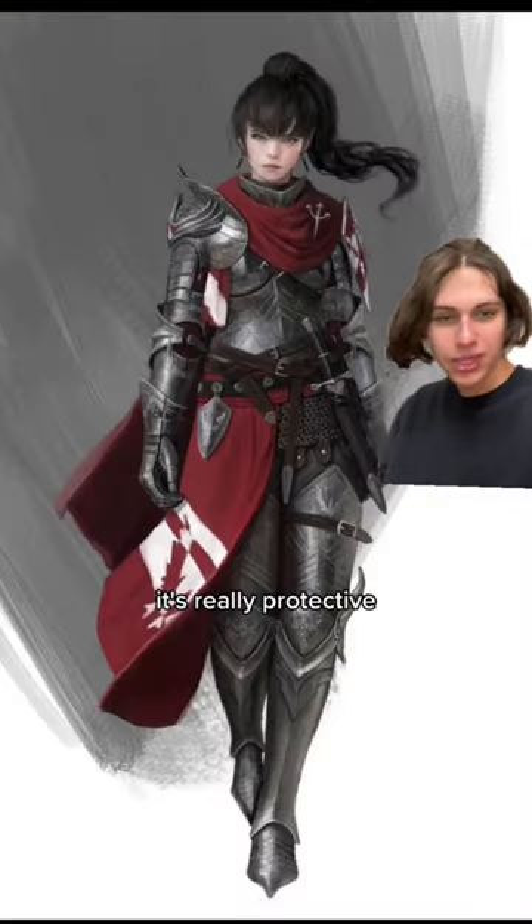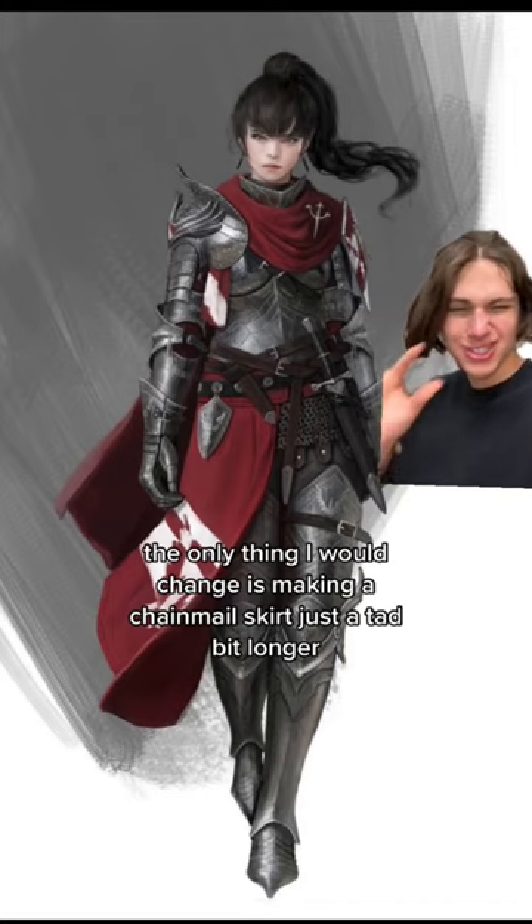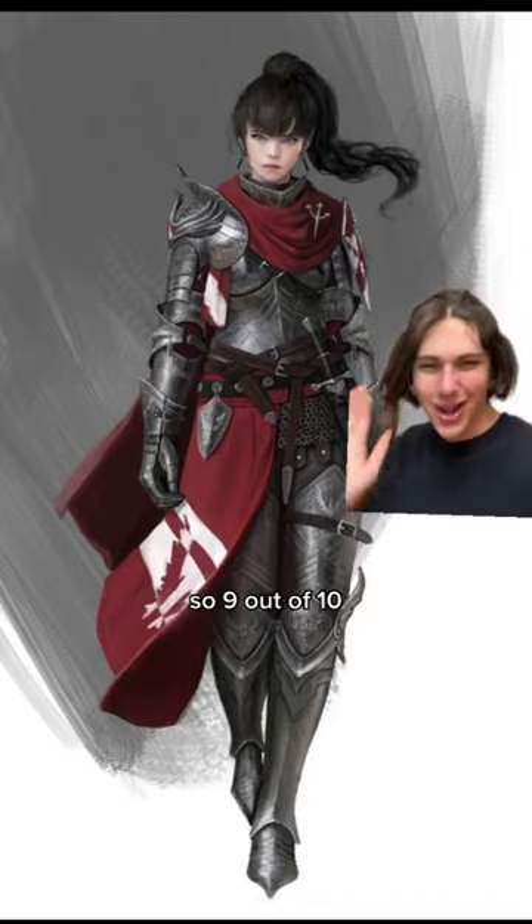This armor is great — it's basically full plate and it's really protective. The only thing I would change is making the chainmail skirt just a tad bit longer. It's really good though, so 9 out of 10.